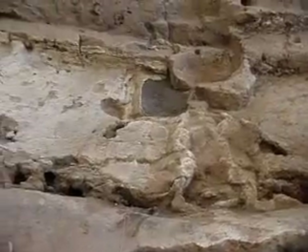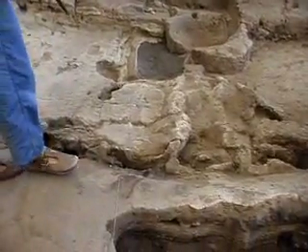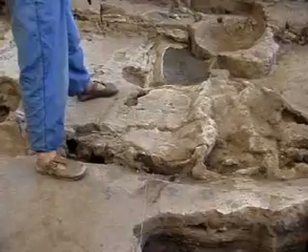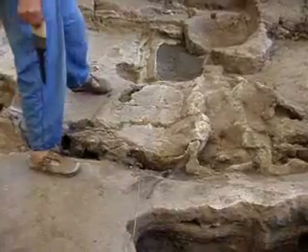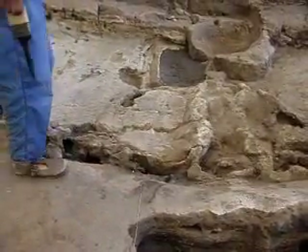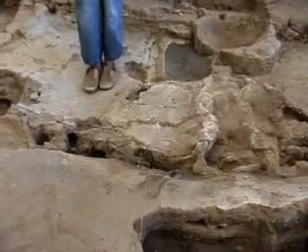The floor in the central area in feature 606 is contemporary with the floor we see now in X-158. This means that at this phase of the house there was no step in this area, or maybe just a slight step. The western part was slightly higher than the central part.